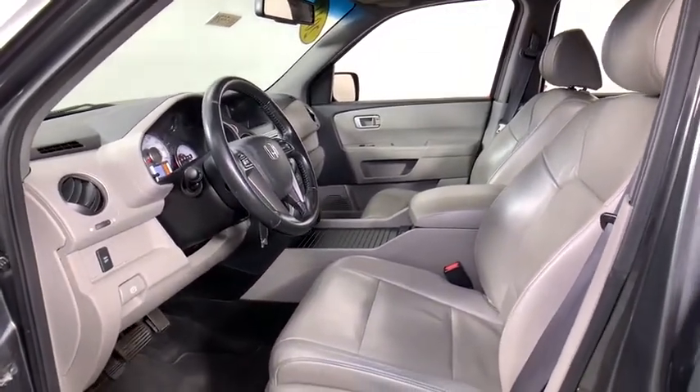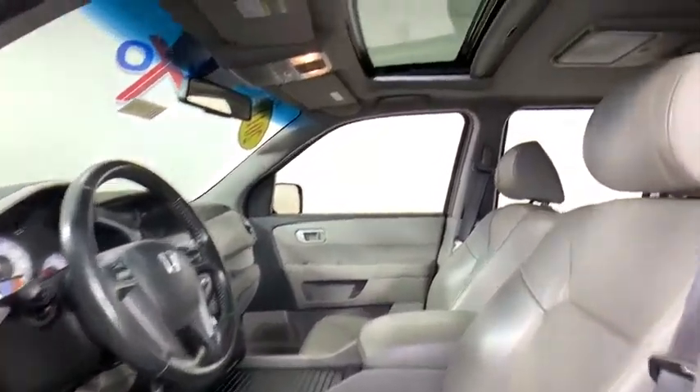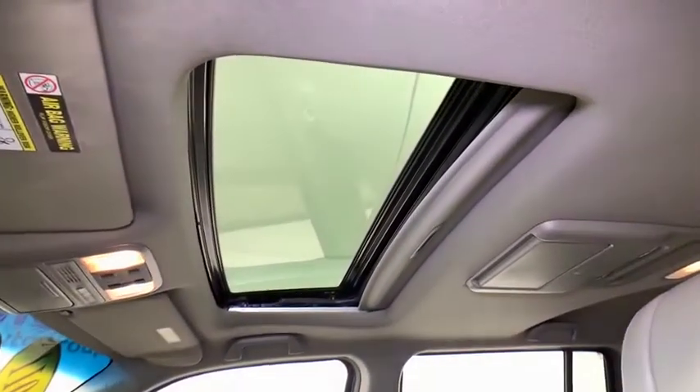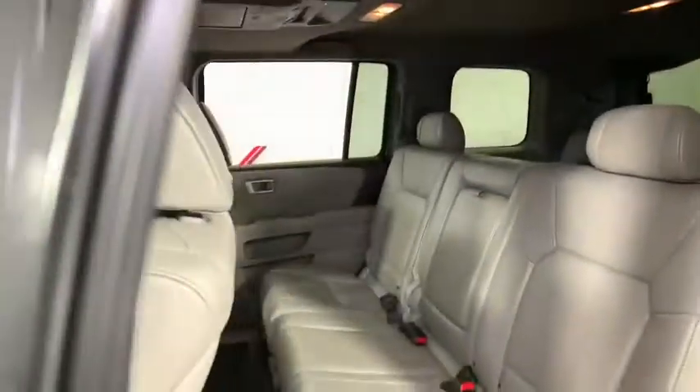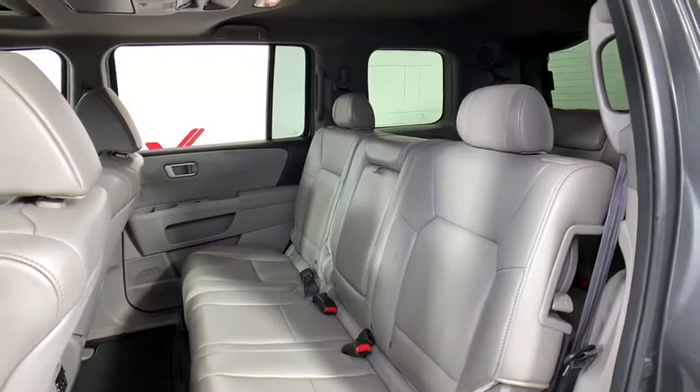Fog lights. Security system. Compass. Power windows. Rear window defroster. Trip computer. CD player. Heated front seats. Remote keyless entry. Overhead console. Entertainment system. Panic alarm. Come take a test drive today.